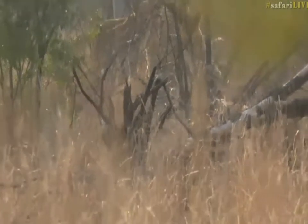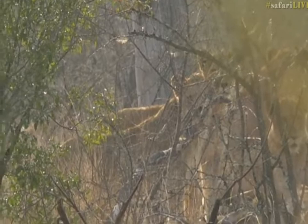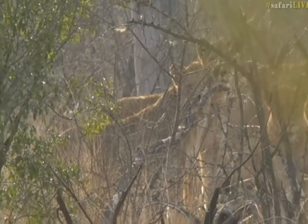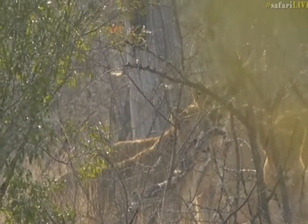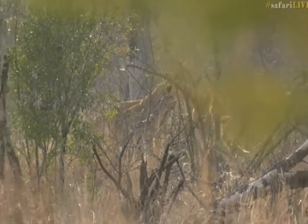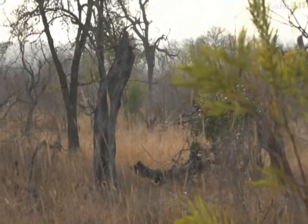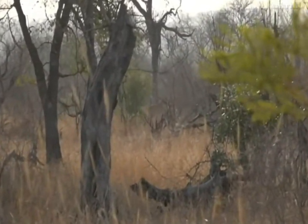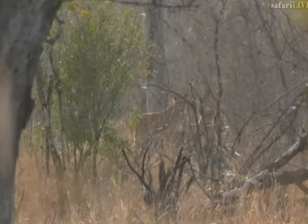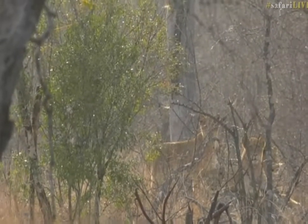Mom has set up a perimeter there. She won't be going anywhere. So this is how comfortable lions are on foot in the Sabi Sands. Today, with this pride, under these conditions, it's not the same every time. Now, just to remind you, this is live. This is as it's happening now. And we're standing on foot here.